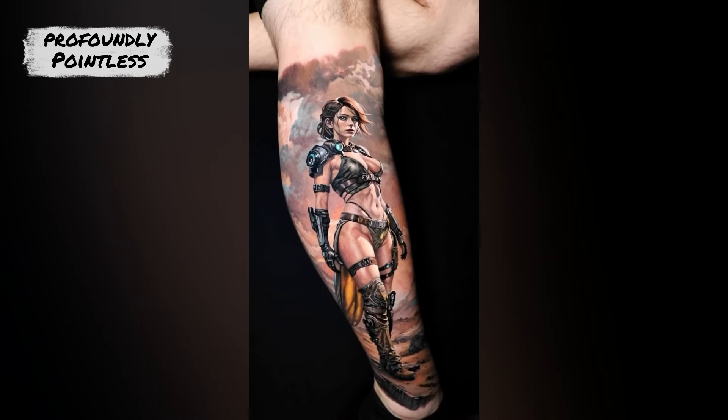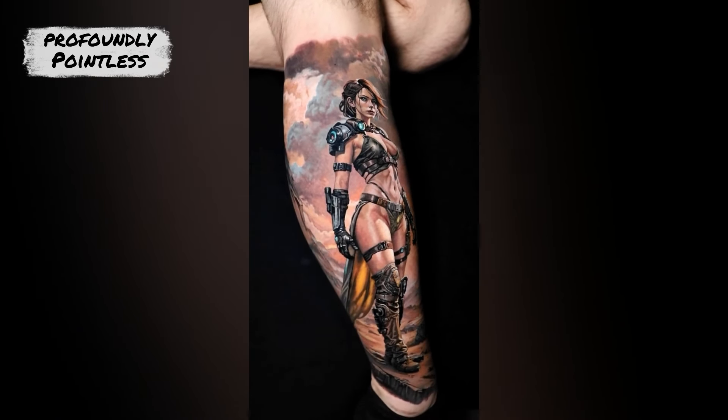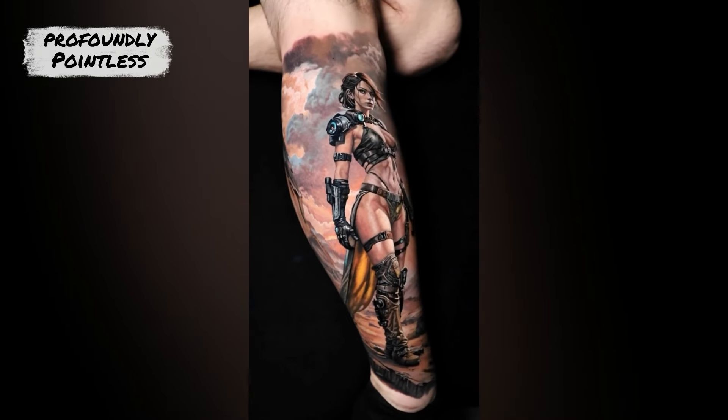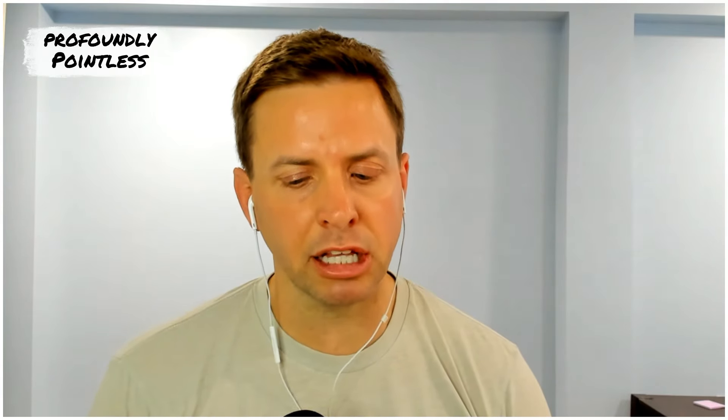Was there ever a point where you felt like, this thing changed the way I do it? Like I said, with that blurry effect in the background, learning how to put perspective into a tattoo like that definitely changed the game for, I think, the whole industry. Do you think there will be advancements to be made? For sure, man.